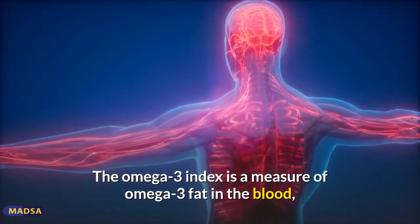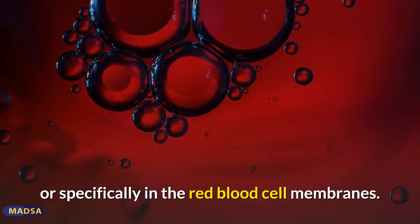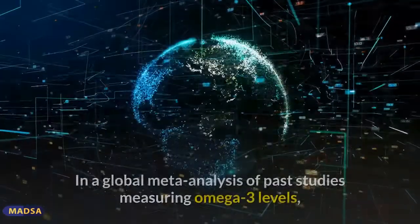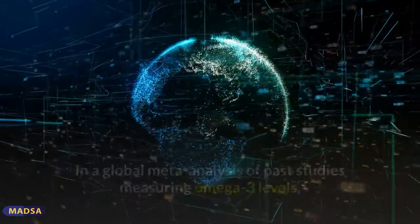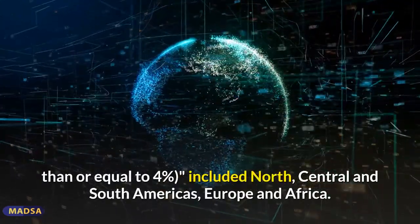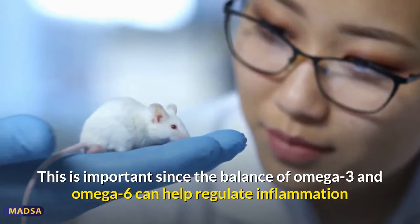The omega-3 index is a measure of omega-3 fat in the blood, specifically in the red blood cell membranes, given as a percentage — with 8% or higher being ideal, putting you in the lowest risk zone. In a global meta-analysis of past studies measuring omega-3 levels, researchers found areas with very low blood levels (less than or equal to 4%) included North, Central, and South Americas, Europe, and Africa.